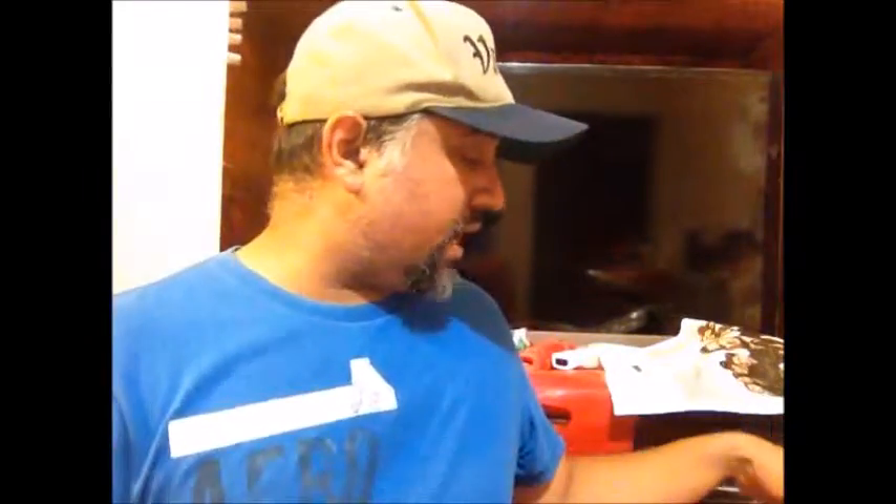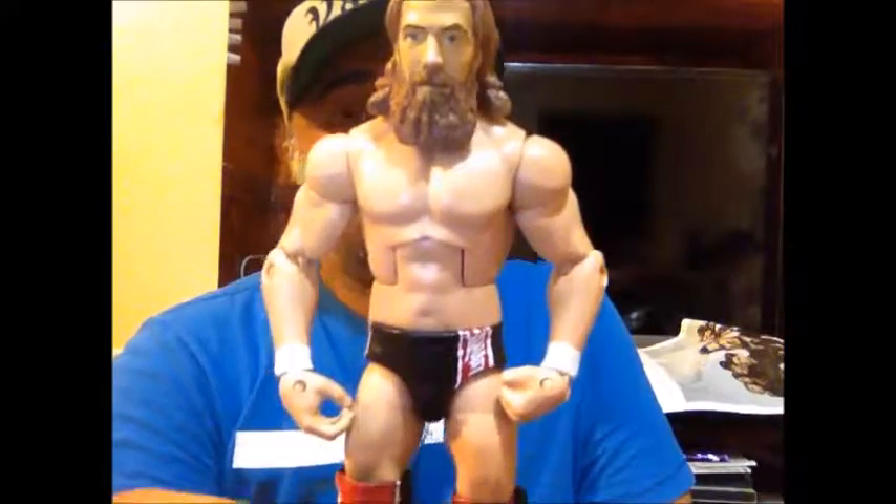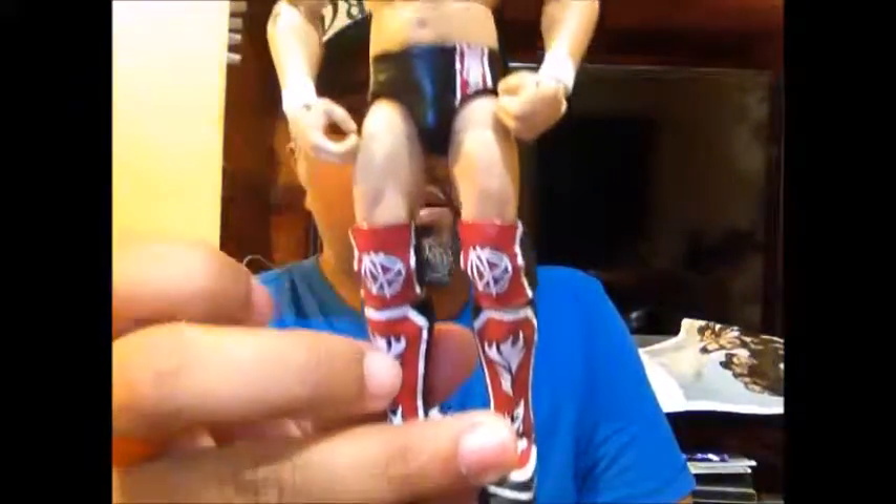I'm still on a wrestling kick. I wasn't able to see No Mercy, the last WWE pay-per-view, but I'm trying to keep up more with wrestling and revisiting a lot of old stuff. I was able to find two figures to add to the collection — the first is Daniel Bryan's Elite WWE figure.